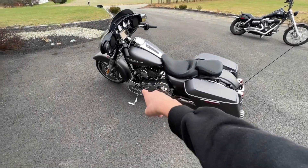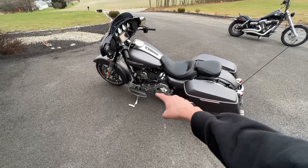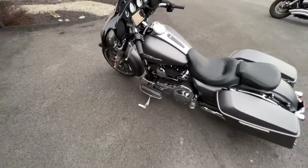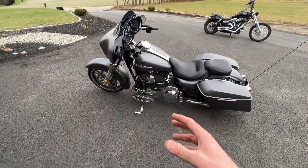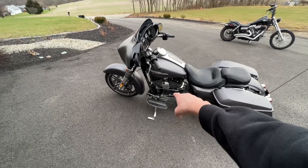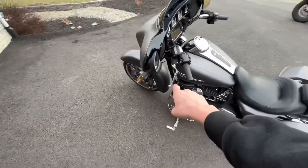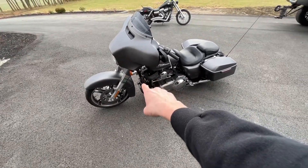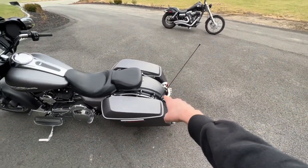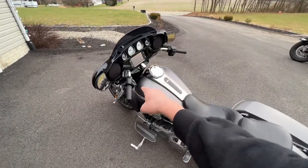I already have some upgrades ordered and coming in the mail. First, I ordered a floorboard-to-peg conversion kit — I'll be swapping those floorboards out for pegs because I'm tall and the boards put my feet in an uncomfortable position. I'm replacing the back pegs too. I might also look into extended shifters to get the shifter up a bit further. I ordered a black crash guard coming in the mail — I'll be doing a video on that install with the highway pegs. I'll also probably get rid of this big antenna and get something smaller and more custom-looking.